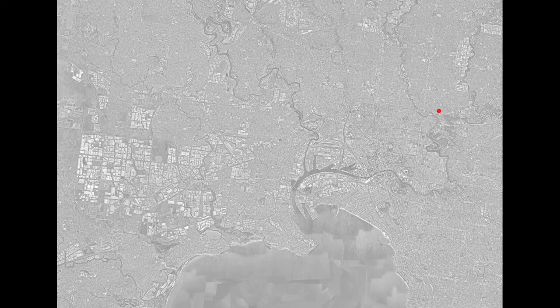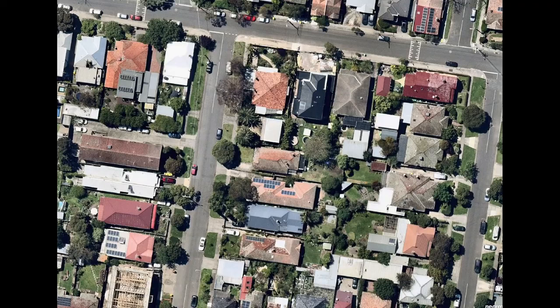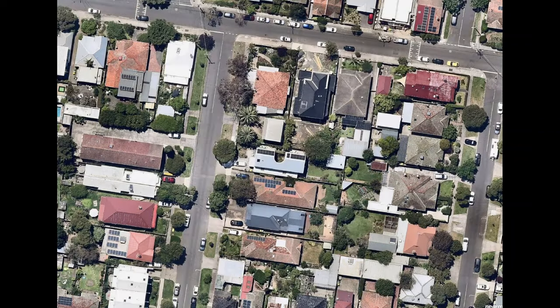Here we are in Northcote — it's such a beautiful inner suburban area, sandwiched between Merry Creek and the Yarra. Our site is the one in the middle there, essentially. That's a California Bungalow, it's running east-west, and that's the site now occupied by the building we designed. You can see the courtyard that's cut into it quite neatly, facing north there.